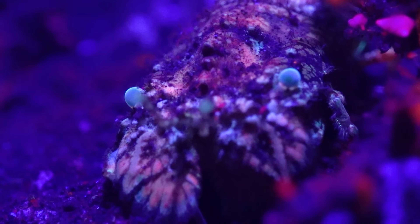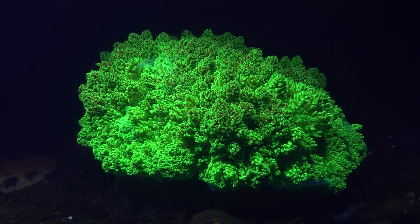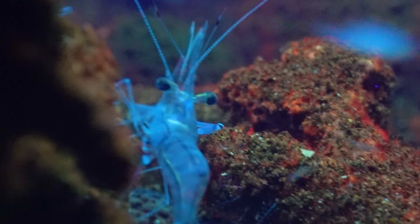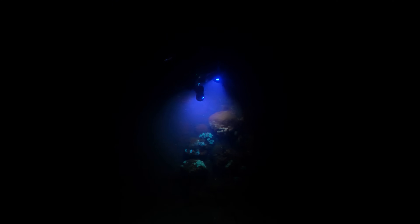So far, this experiment had been a real success. We'd managed to expose some incredible fluorescence in a wide variety of sea creatures, from corals and anemones to cuttlefish, big reef predators and creepy crustaceans, and we'd better understood what fluoresces and why. But there was still one thing left to find, and as we scoured the sandy depths, something lit up in the distance.